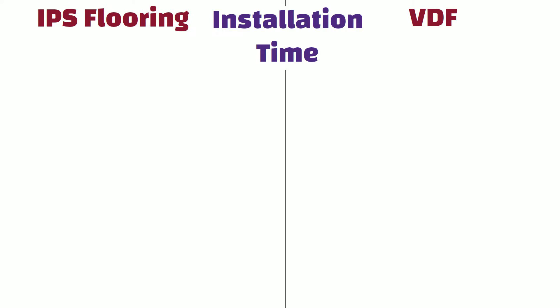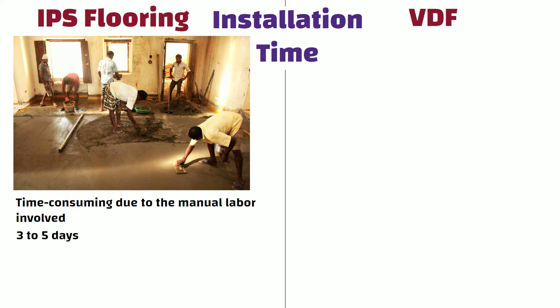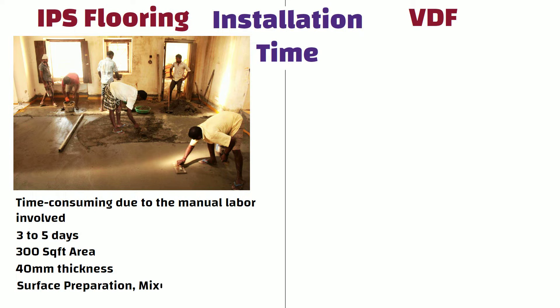Installation time: The installation process for IPS flooring is time-consuming due to the manual labor involved in leveling the surface. It can take around 3 to 5 days to complete the flooring for a 300 square feet area of 40 mm thickness, which involves surface preparation, mixing, pouring, leveling, and curing.